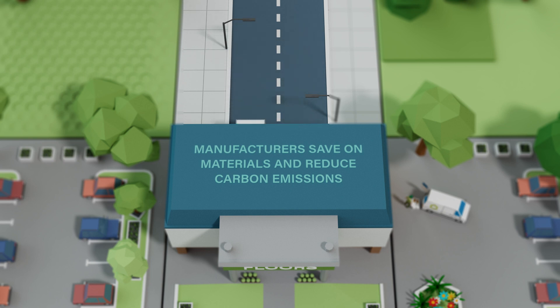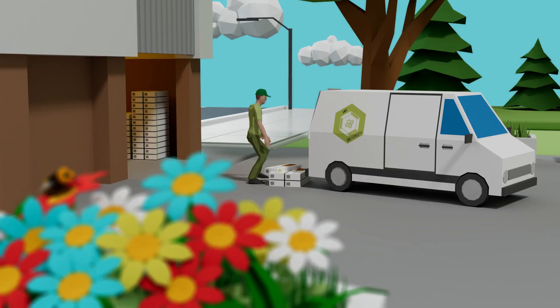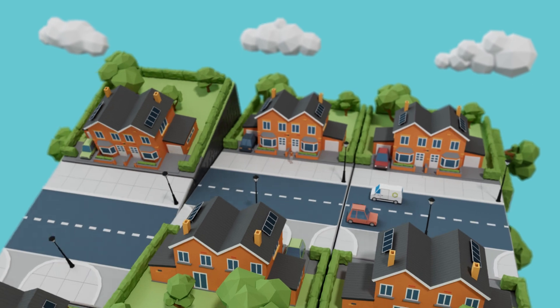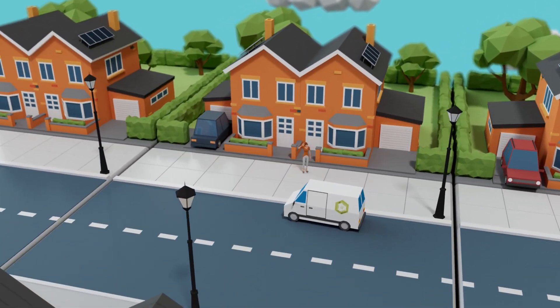Installers save energy and back pain as the lighter SPC panels are easier to lift and install. Consumers benefit from rigid, resilient flooring with less impact on the environment.